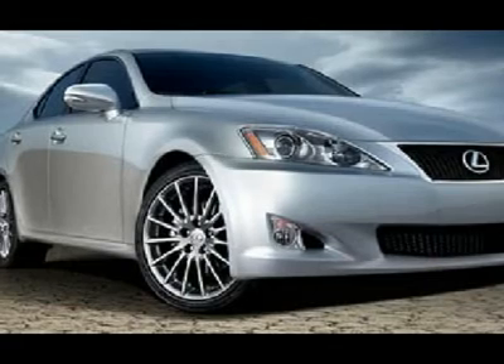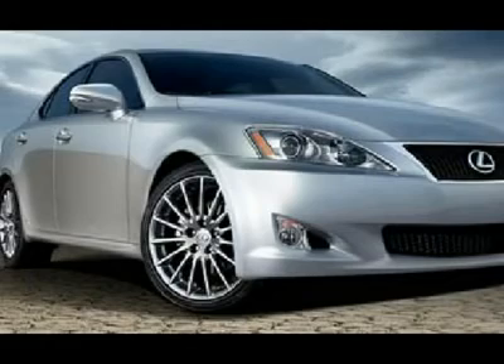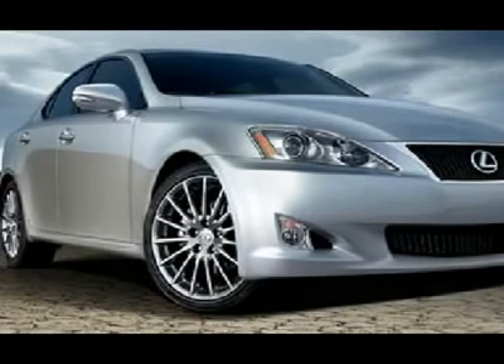Feel the power. With a six-cylinder engine, you'll have an adrenaline rush when you start up the engine. Make your offer today.